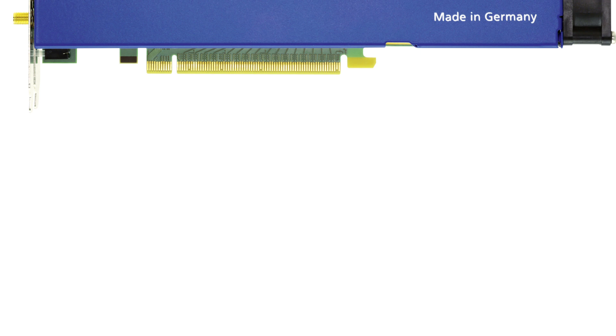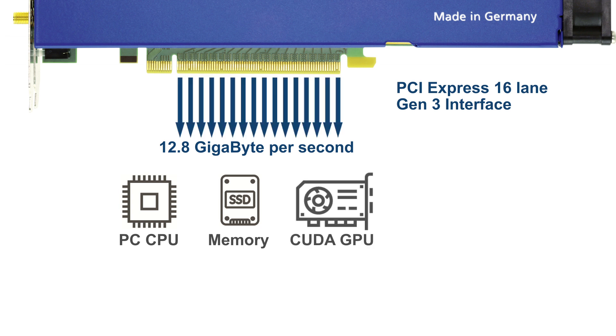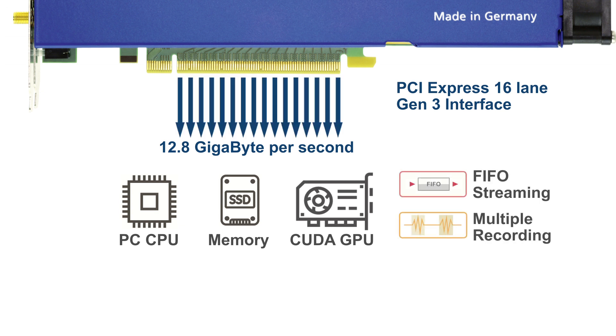Most impressively, the digitizers boast a record-breaking data streaming capability. A PCI Express 16-lane Gen3 interface lets you transfer acquired data at an unrivaled 12.8 GB per second. The data can be sent to a PC CPU, memory, or even a CUDA GPU card. Combine this transfer speed with flexible acquisition and readout modes, like FIFO streaming and multiple recording, and you can capture and analyze the most demanding signals.